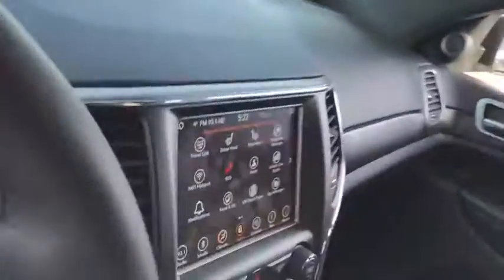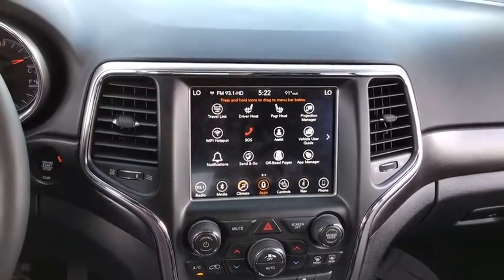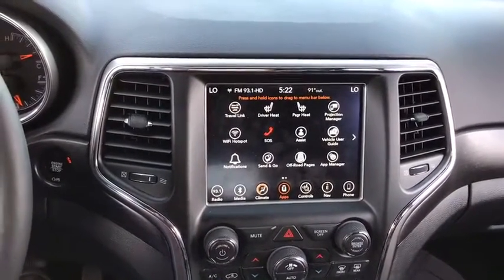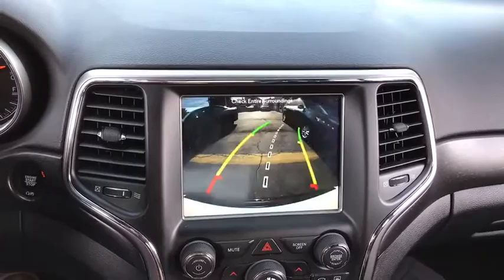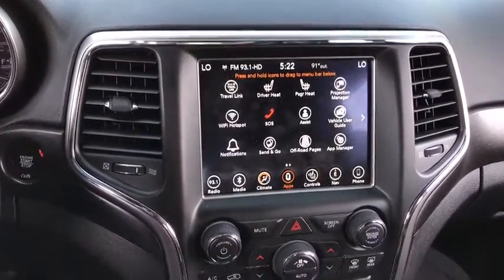Here are some of this vehicle's great options: backup camera, anti-lock braking system, navigation system, steering wheel audio controls, keyless entry, traction control, stability control, Bluetooth, leather-wrapped steering wheel, power steering.